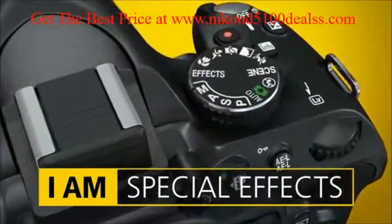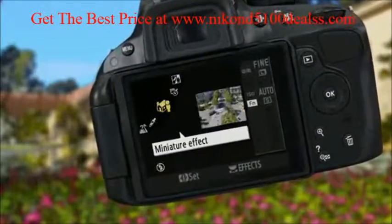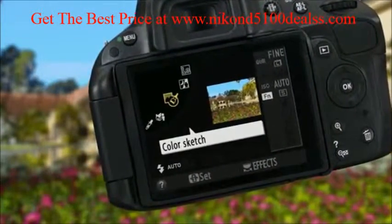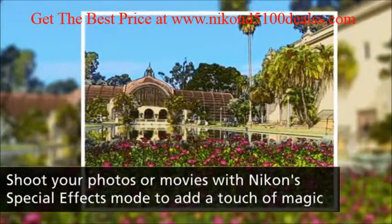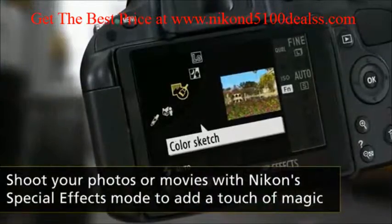Nikon's Special Effects mode lets you shoot using dramatic effects like Color Sketch. And you can preview your choice in real-time on the LCD monitor.